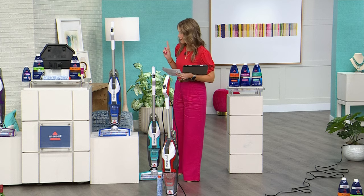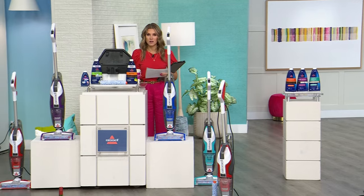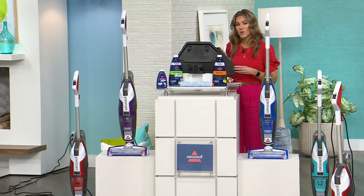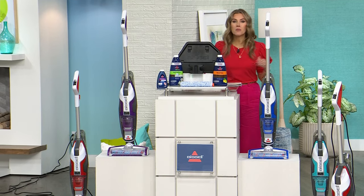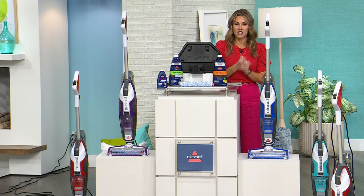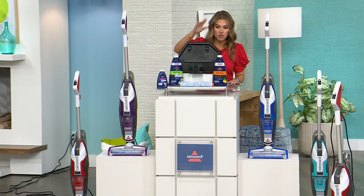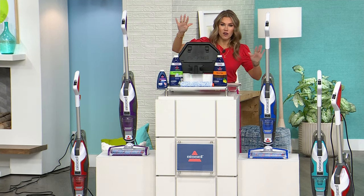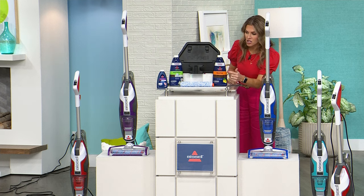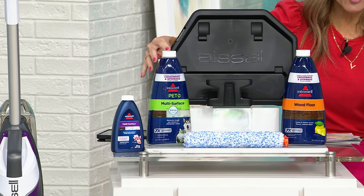Today and today only, this is your only Bissell CrossWave Today's Special of the entire year. We had to go big — we're bringing you the biggest configuration in the hottest floor care system you can find anywhere, only here at HSN. Not only are you getting a color of your choice, but you're getting not one but two brush rolls, and a docking station that will help the unit clean itself so you don't have to clean your Bissell CrossWave again.